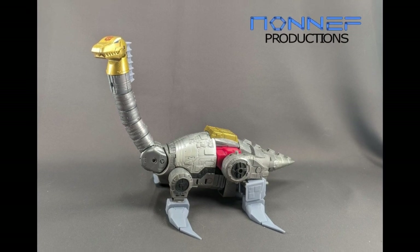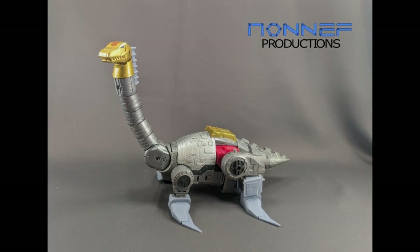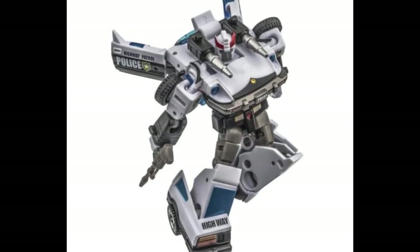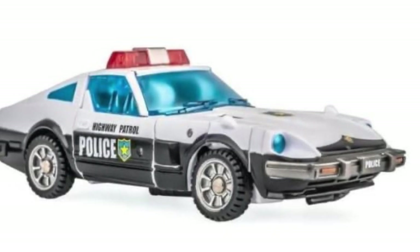Speaking of kits, you can now get flippers for Sludge — non-official — which are going to transform your Sludge into something else cool. They also give it that super bendy neck as well, which is nice.